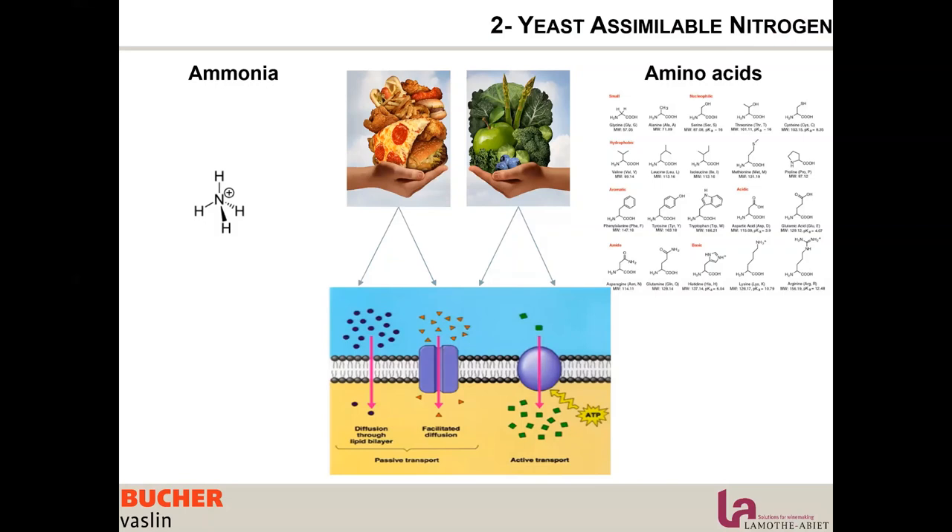As you can understand, they are much harder to assimilate. So the yeast will assimilate them in a situation where she is not stressed — meaning at the beginning of fermentation, when there is no alcohol, when there is all the food she needs, temperature is not too high, and everything is actually perfect.